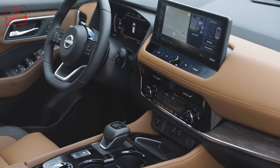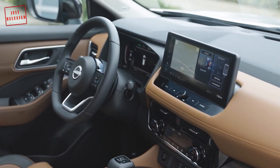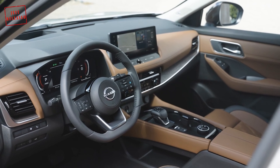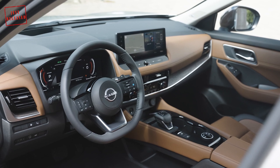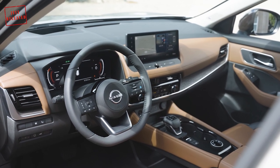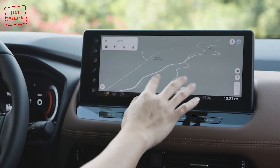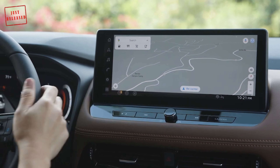Moving inside, the highlight is the addition of Google built-in on the new infotainment system — a first for a Nissan product. This allows applications including Google Maps, Google Assistant, and Google Play to be integrated into the vehicle's touchscreen alongside information from your personal Google account, such as addresses and contacts, without the need to pair your Android device.